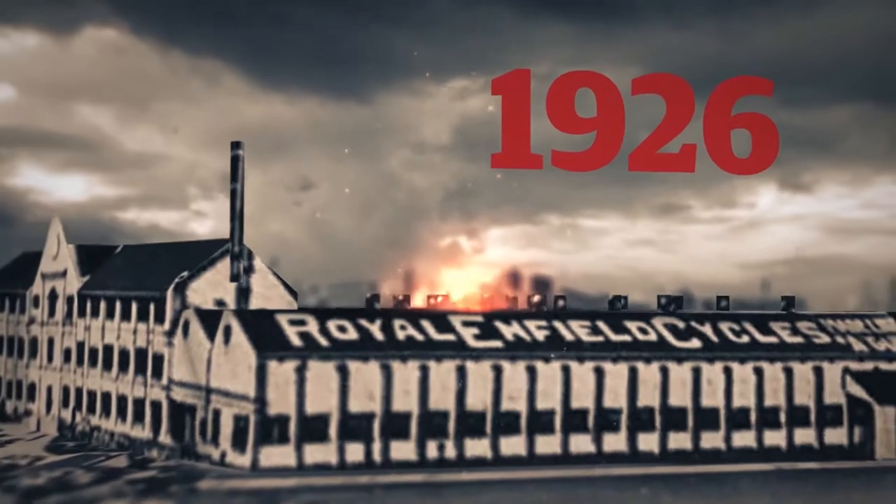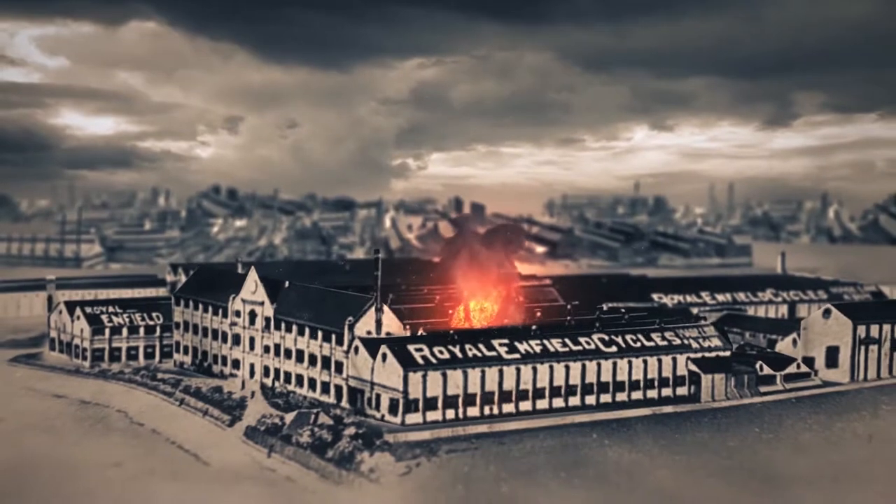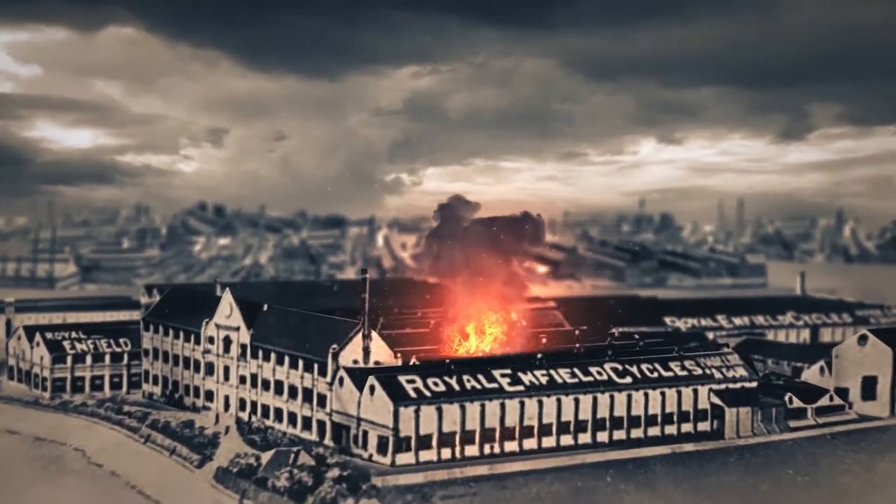In 1926, a major fire broke out at the 18-acre Redditch factory, the plant being saved only by the decisive action of the company's in-house fire brigade.